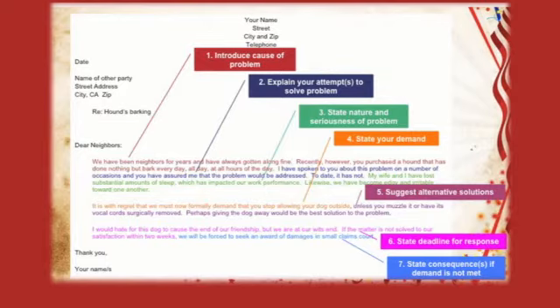Number six: state the deadline for response. 'I would hate for this dog to cause the end of our friendship, but we are at wit's end. If this matter is not solved to our satisfaction within two weeks—' Number seven: state the consequences if your demand is not met. 'We'll be forced to seek awarded damages in small claims court.'